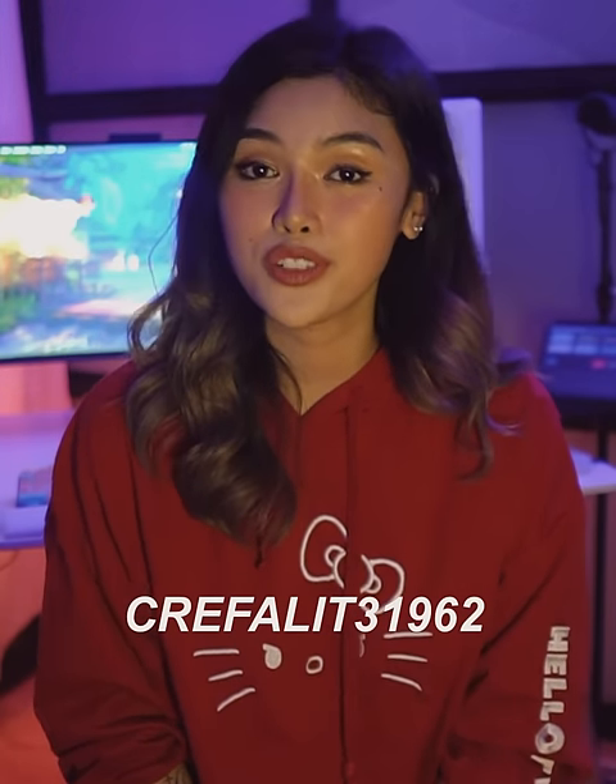If you guys are going to use ShippingCart to buy anything from the US or the UK, make sure to use my referral code to get 15% off your first shipment.